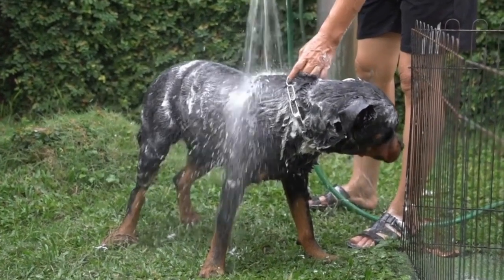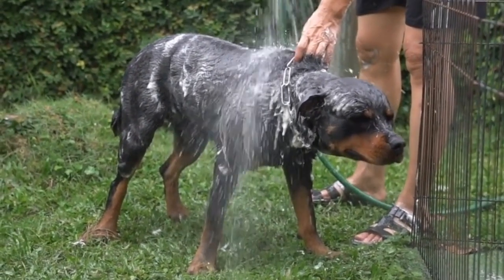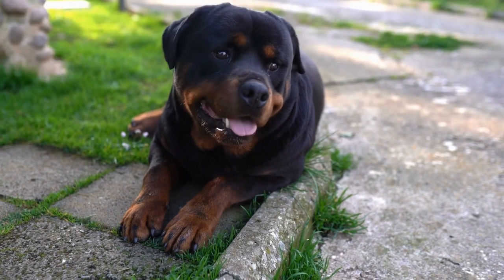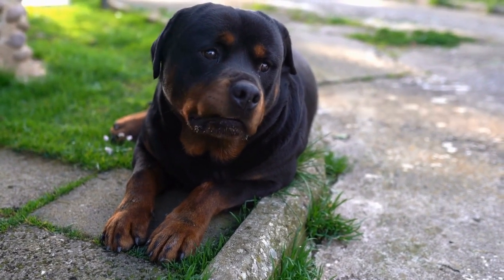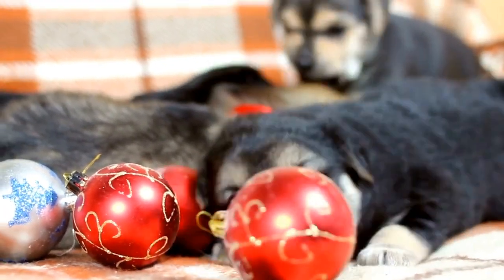Rottweilers typically have a short coat that is black with distinctive rust-colored markings on their face, chest, and legs. On the other hand, the Poodle is a breed known for their curly, hypoallergenic coat. They come in three different sizes: standard, miniature, and toy.